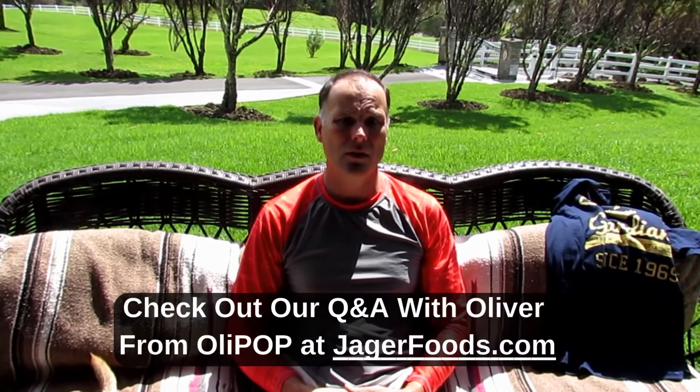We got a chance to do a really good Q&A with Oliver from Olipop Art. If you'd like to check that out, check out our lifestyle blog at jagerfoods.com. We're going to put a link to his store in this video feed, so after you're done watching, be sure to click on it and check it out. Thank you.